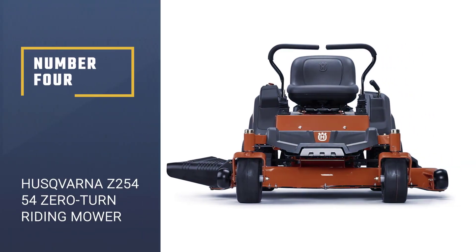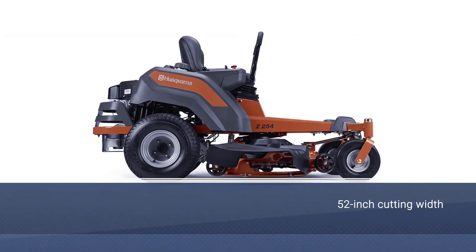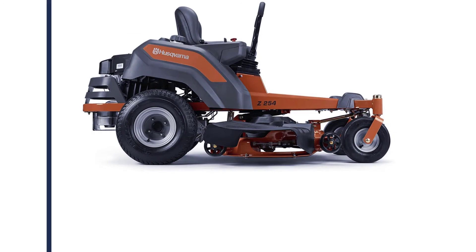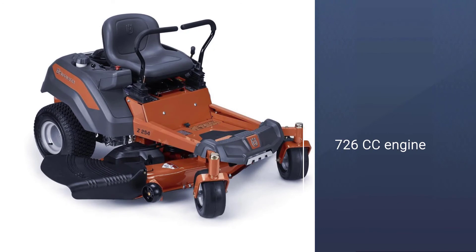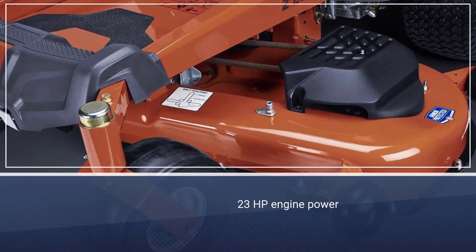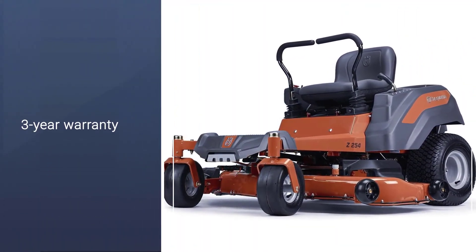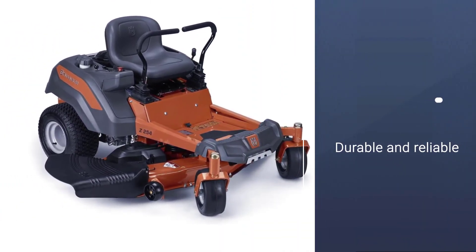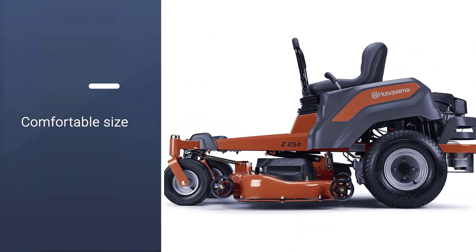Number 4: Husqvarna Z254 Zero-Turn Riding Mower. The Husqvarna Z254 is the most powerful riding lawn mower option in this article. It comes with a highly capable Kohler engine. Since this Kohler engine is a V-twin engine, it can offer a power rating of 26 HP, which is much higher than other options out there. You get a maximum speed of 6.5 miles per hour due to its powerful engine. It has a 54-inch cutting deck size that is quite wide, allowing you to easily cut a lot of grass at once.